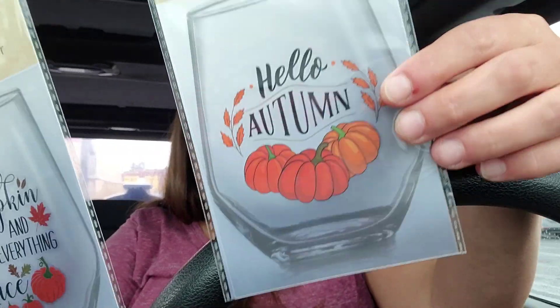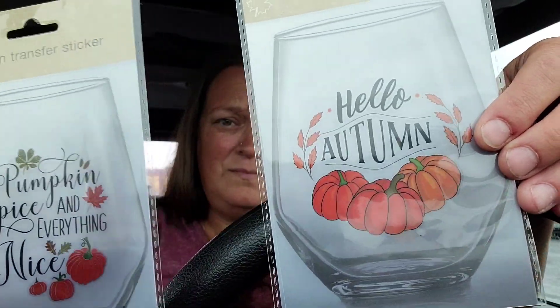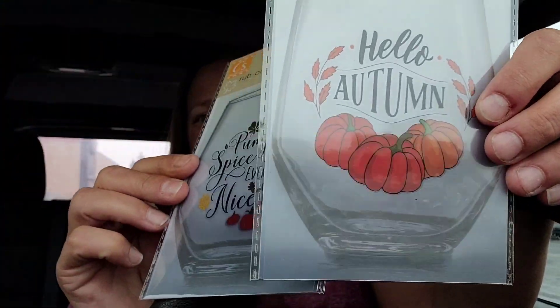And then in the crafts section, they have a ton of rub-on decals that they didn't have last time I bought them, which you saw me use on the wine tumbler somewhat successfully. I was definitely willing to try them again. I kind of mixed up the sections they came from, but they have all kinds of different stuff now. In their fall decor section they're getting these fall themed ones.